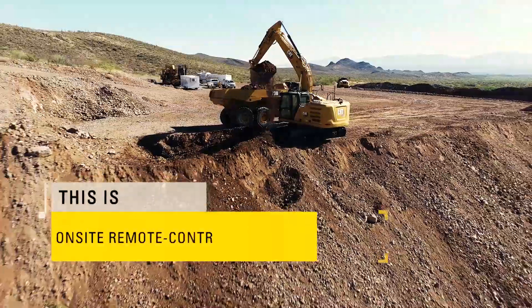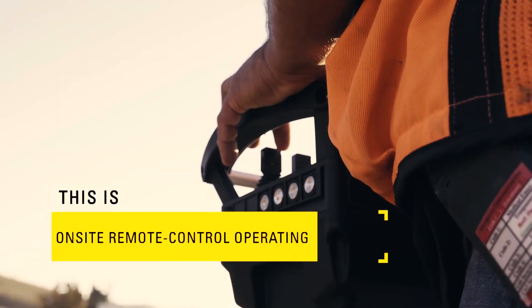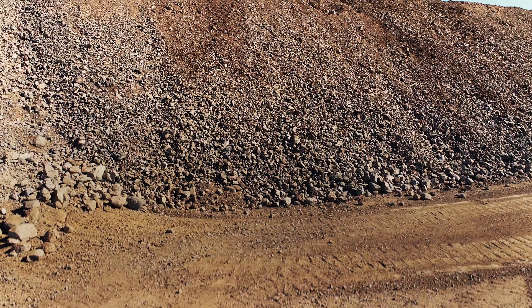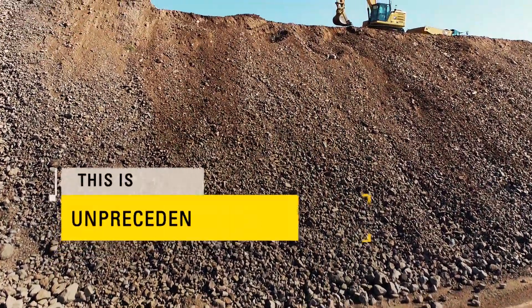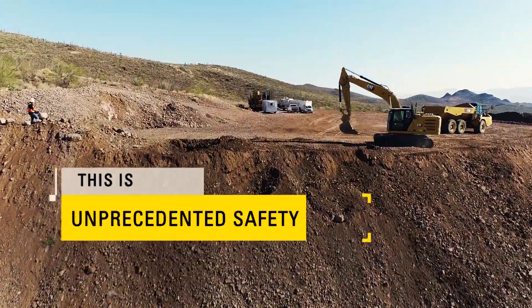In its simplest form, the CAT Command Console is an on-site, remote-control operating system for operators and machines. It's built to eliminate risk by physically keeping you out of harm's way, especially on the most dangerous jobs on Earth.